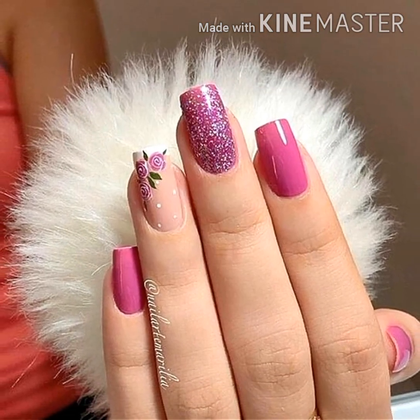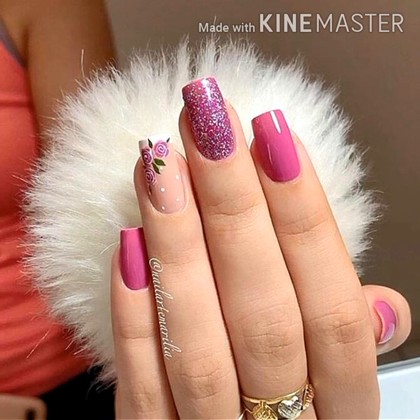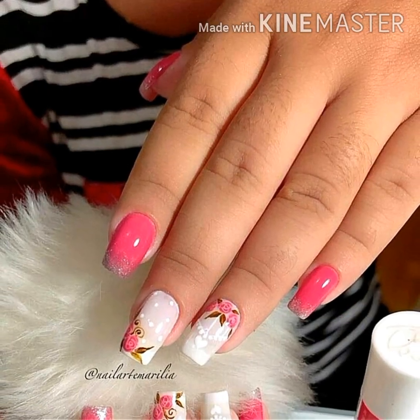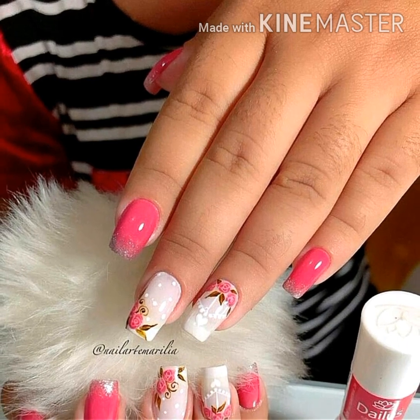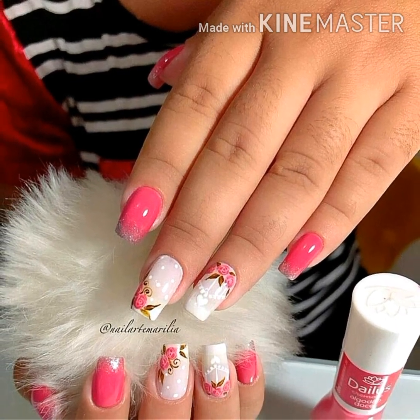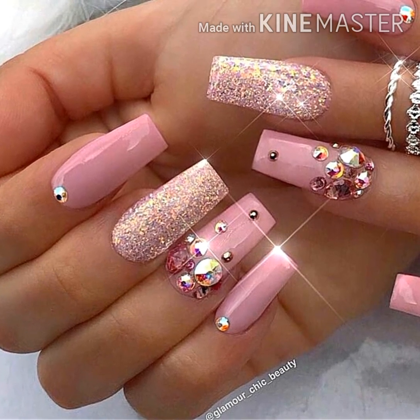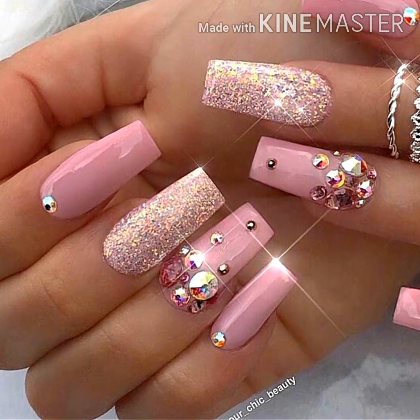Friends, you will find a lot of nail art collections such as winter nail art, summer nail art, jelling design, Christmas nail art, fun nail art, and party nail art. You will find a lot of nail art and latest designs.